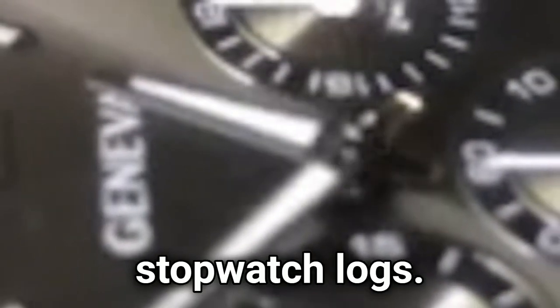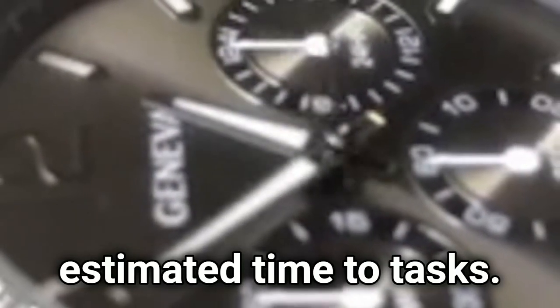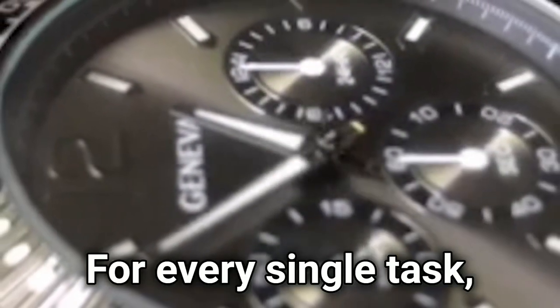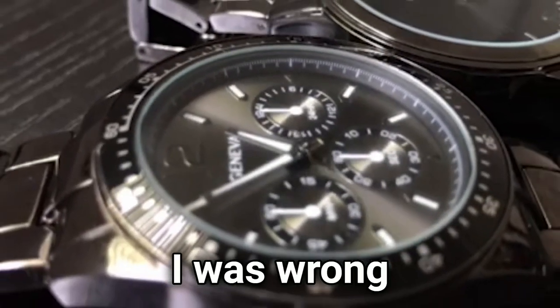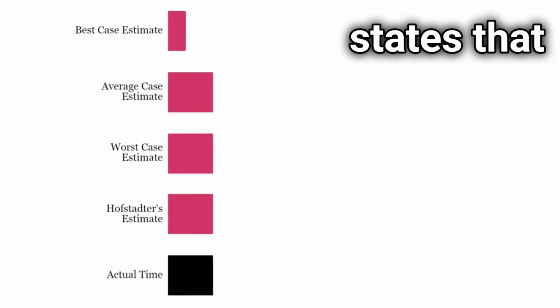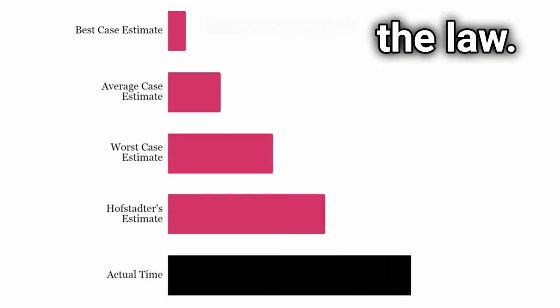Get better at predicting task duration with stopwatch logs. I used to be rigorous with assigning estimated time to tasks — for every single task I thought about the time I would probably take completing it. Now, I was wrong most of the time. Turns out there's this thing called Hofstadter's Law, which states that everything takes longer than you think it does, even if you're aware of the law.